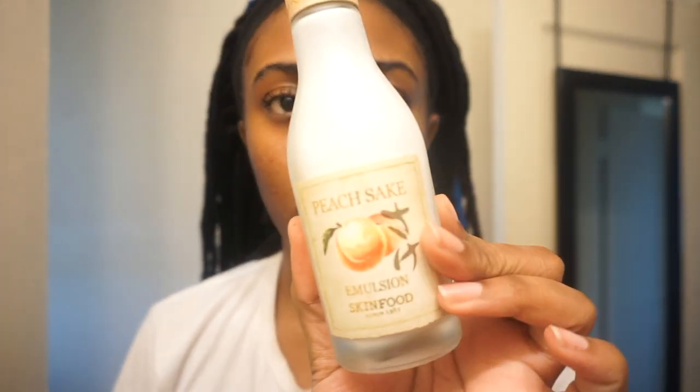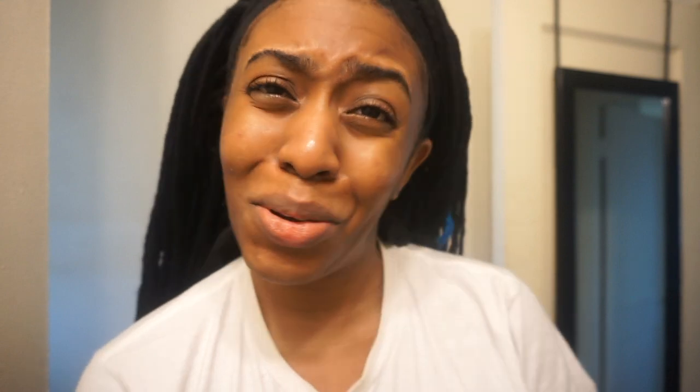Next I'm going to be using this emulsion from Skin Food as well. For those who may not know what emulsion is — I didn't really understand it when I first saw it on the shelf — emulsion is basically a humectant or a moisturizer, but it absorbs into your skin faster than a normal moisturizer would because of the way it's formulated. It's very light, almost more of a liquid than a cream. For me personally it leaves my skin feeling incredibly soft.